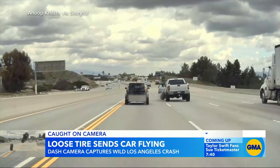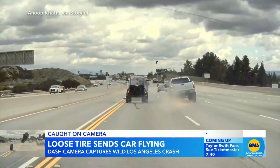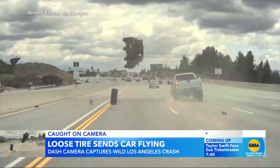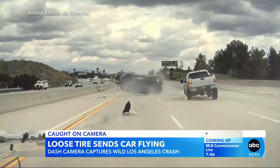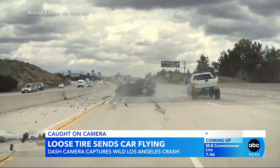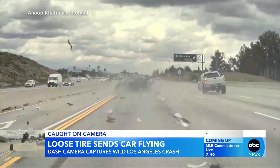About two-thirds of debris-related crashes are the result of something falling off or detaching from a vehicle, and the wheel and tire is very common. Incredibly, police say the driver of that SUV suffered only minor injuries. The incident happened Thursday on State Route 118 in L.A. Officials say sheared off lug nuts apparently led to the tire's detachment.